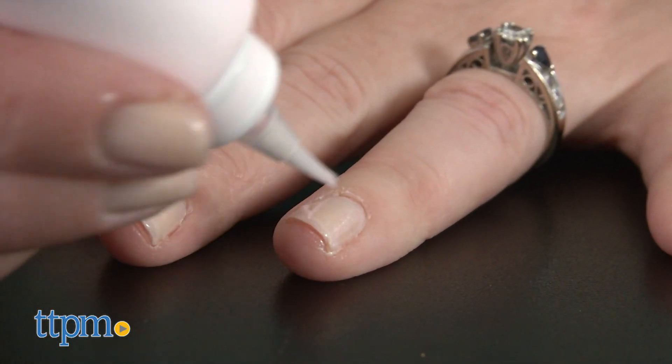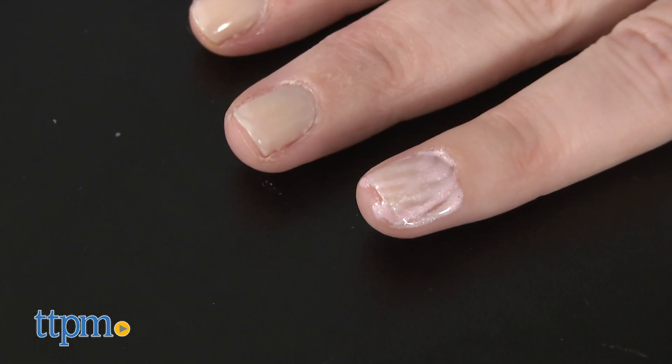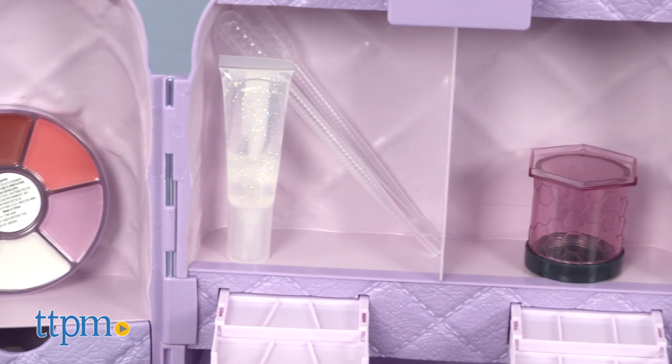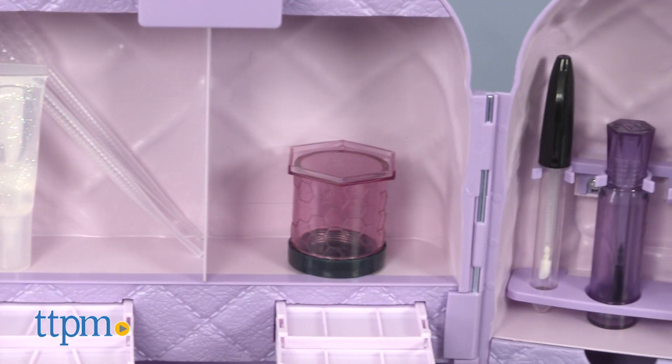Kids ages 6 and up who like playing with and wearing makeup will have fun getting to customize their own makeup. Even if kids don't wear the bag on the go, it's a really nice beauty station when it's all set up that will be great to use in the bathroom or bedroom.